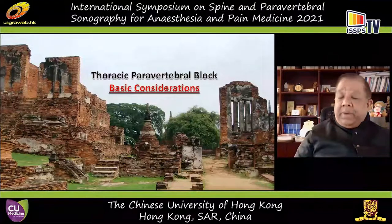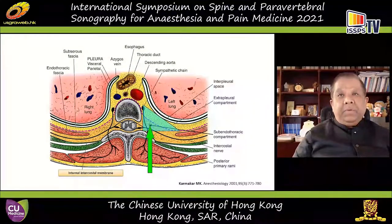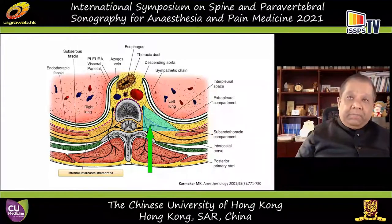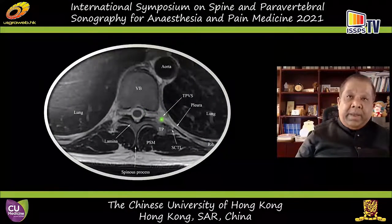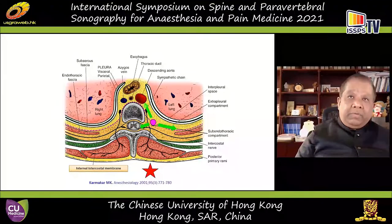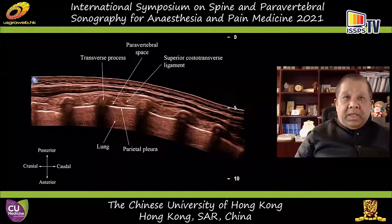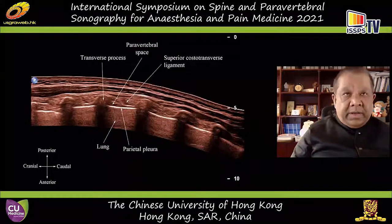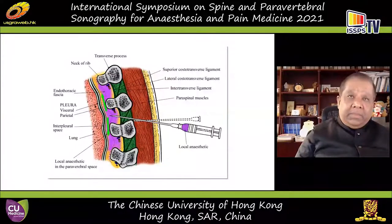Now let's look at paravertebral blocks. Paravertebral injection is performed adjacent to the intervertebral foramina — a very interesting repository location because it contains both somatic and sympathetic nerves. Injection of local anesthetic into the paravertebral space spreads to the epidural, intercostal, and via the prevertebral route can spread to the contralateral side. The paravertebral spaces communicate with each other, so an injection into one space can spread easily to contiguous sites, producing multidermatomal segmental somatic and sympathetic nerve blockade.